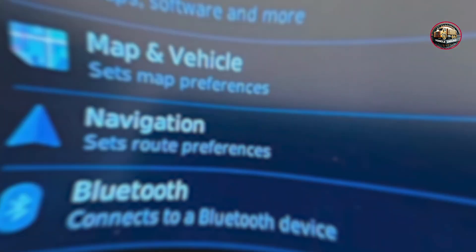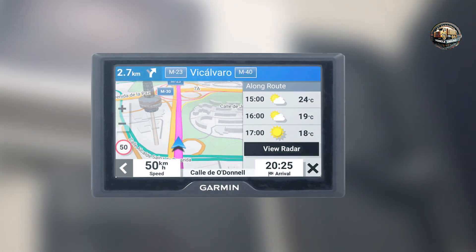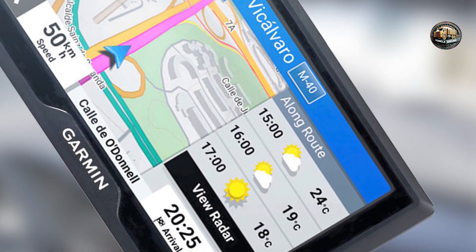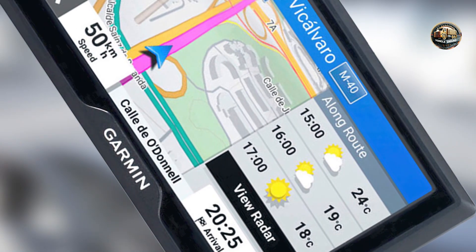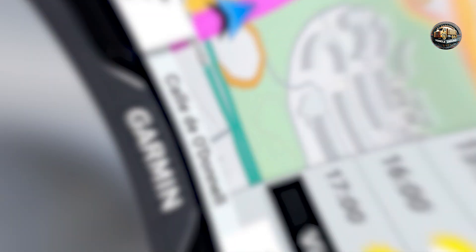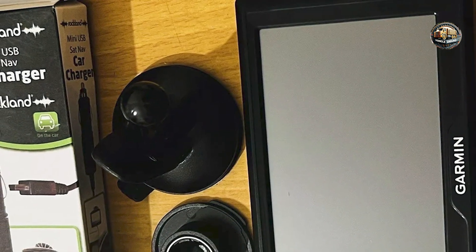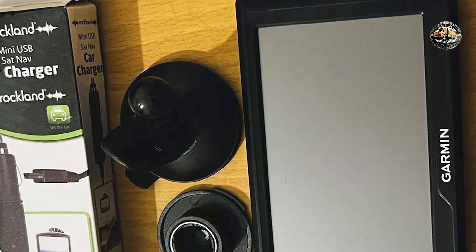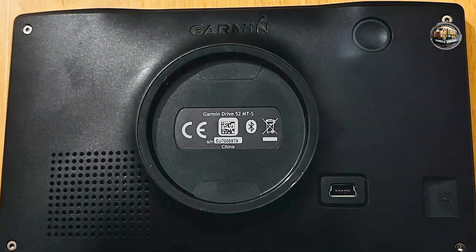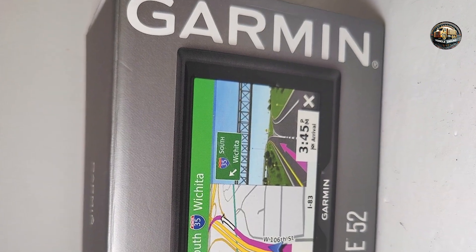Key features: Featuring a 5-inch dual-orientation display, the Garmin Drive 52 provides clear visibility from any angle. The device comes preloaded with maps of North America and offers free lifetime map updates, ensuring you always have the most current routing information. Advanced lane guidance and real-time traffic alerts help you navigate complex intersections and avoid delays. The built-in TripAdvisor integration allows you to discover nearby attractions and points of interest.